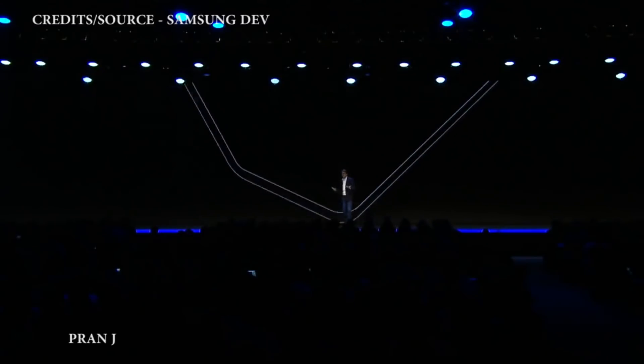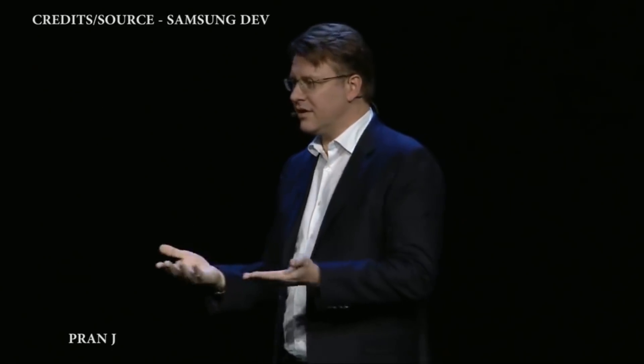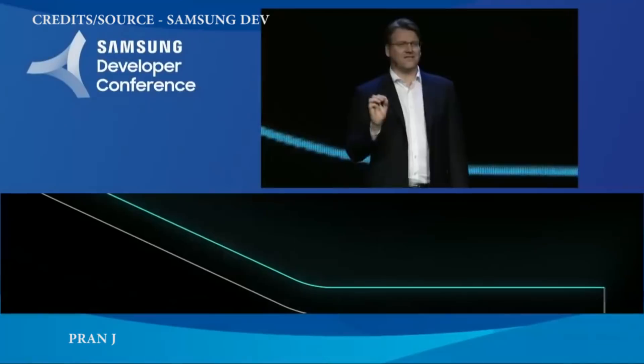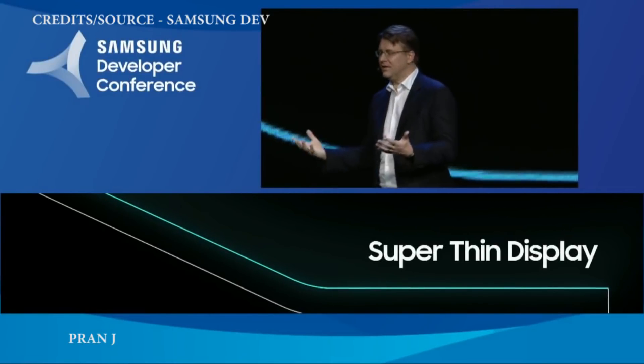For this display to be foldable, we had to make it thinner than any other mobile display we've ever made. We had the opportunity to reduce the thickness of the polarizer — an essential layer that filters external light, reducing glare so that you can read the display. To solve this, we created a new polarizer that's 45% thinner.